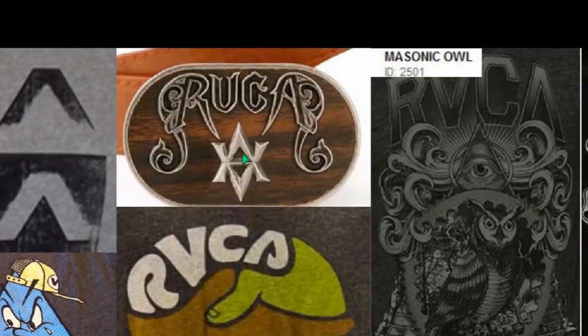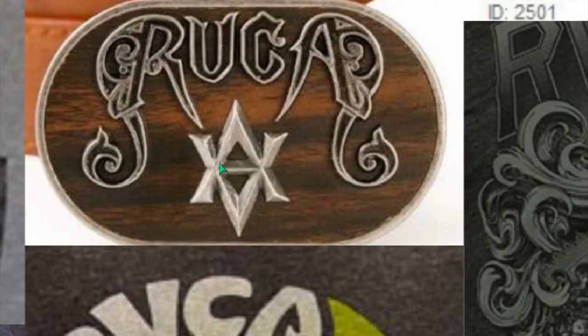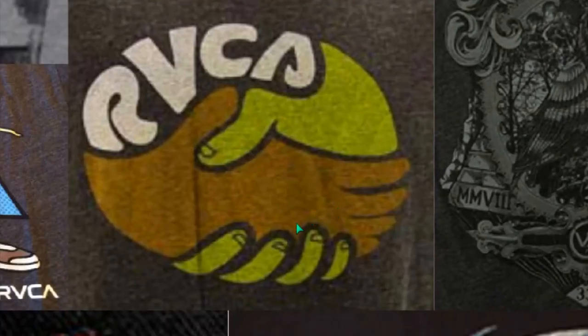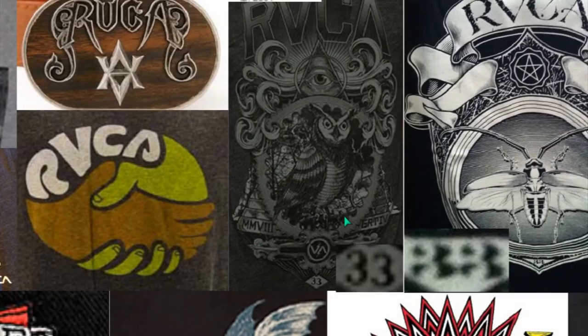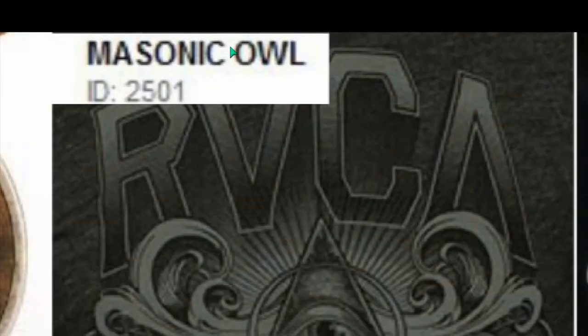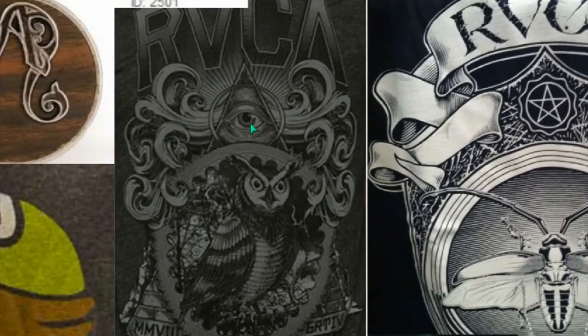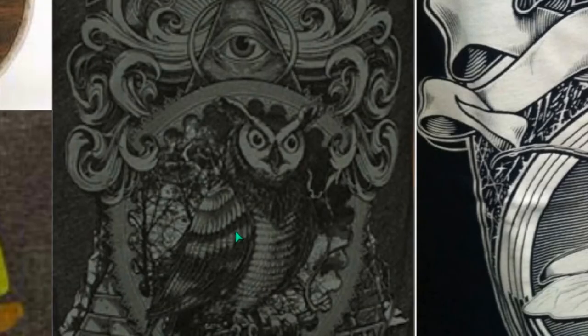Easy to decipher now. And now the joining of the A — the V and the A together, as above so below. Handshakes. We've seen this connotation in Freemasonry. This is actually called the Masonic Owl, and you can see that on the website. Here's the owl — that's the Owl of Minerva.